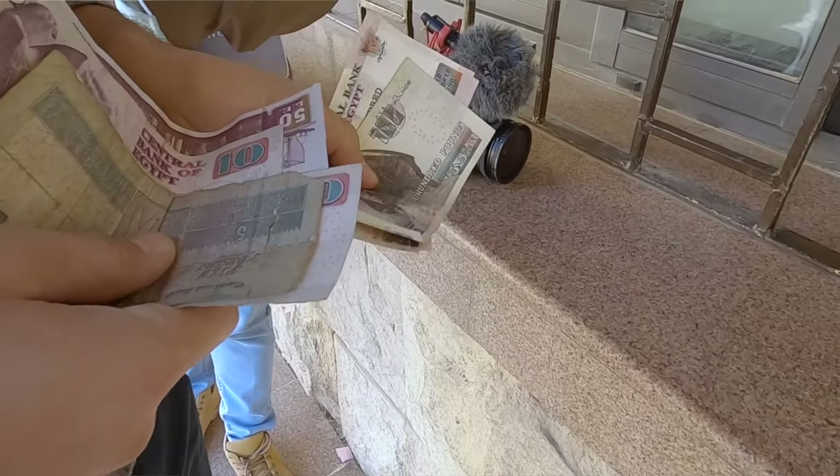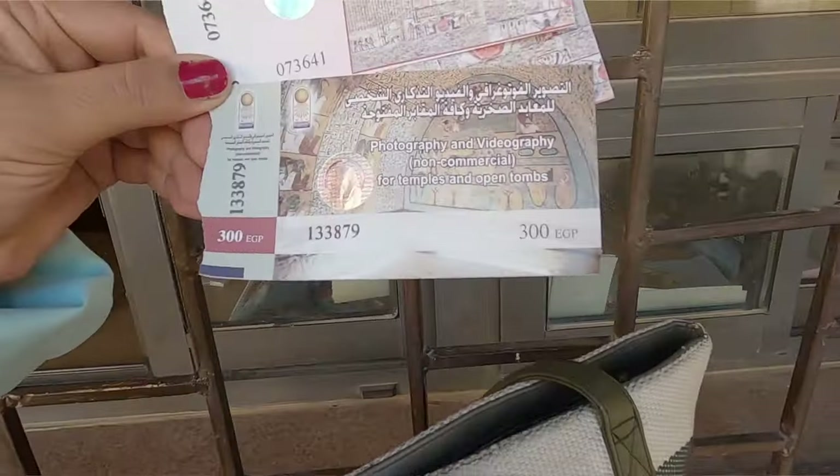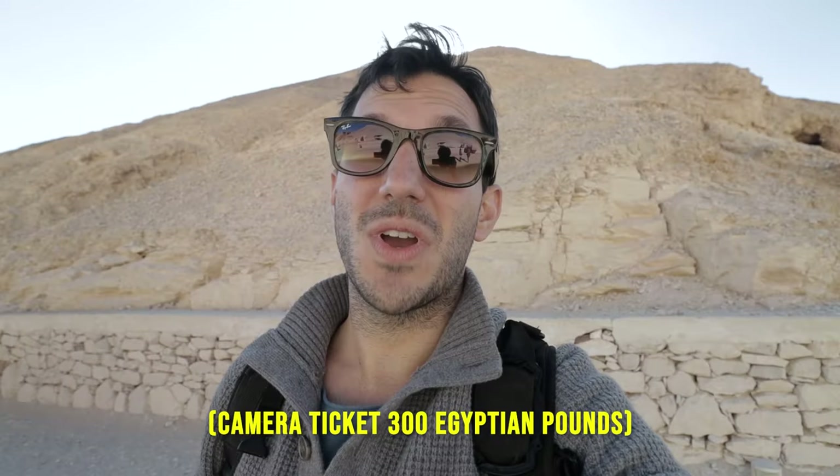Bring your cash — they do not accept credit cards. And if you want to bring a camera like this one, you're going to have to pay 300 Egyptian pounds extra. But again, that's all worthwhile to have you guys along with us for the journey. Let's go see the Valley of the Kings!